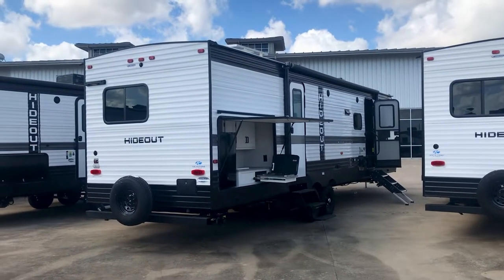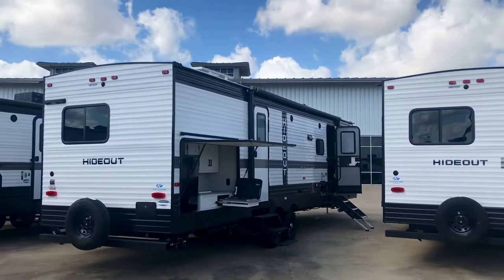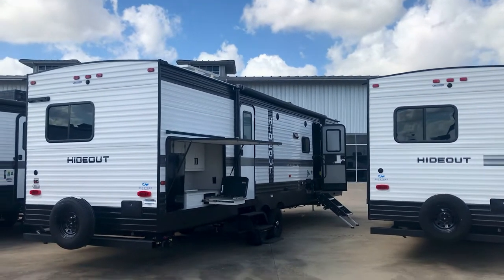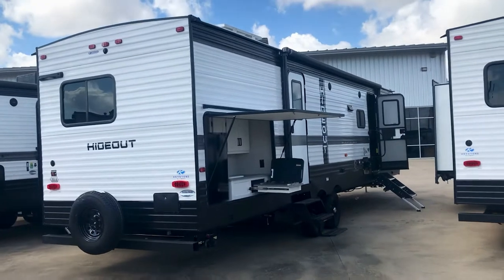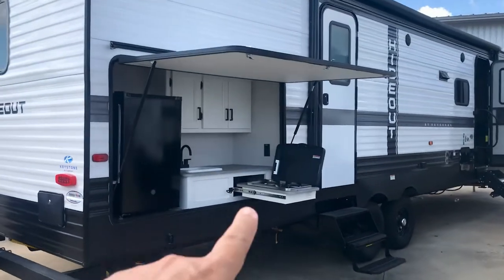Hey, it's Duke with Duke's RV, and today I'm excited to show you the 2023 31BRD Hideout. It's a bunkhouse — very functional, very versatile, beautiful, loaded with features. I'll show you some of them right now.